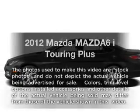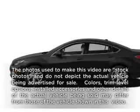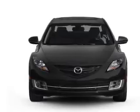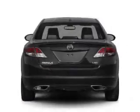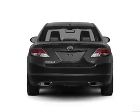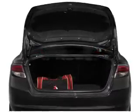Get noticed in this 2012 Mazda Mazda 6. If you're looking for an automobile with great attributes, look no further. With an efficient four-cylinder engine connected to a smooth-shifting five-speed automatic transmission, you will appreciate the safety feature of anti-lock brakes.